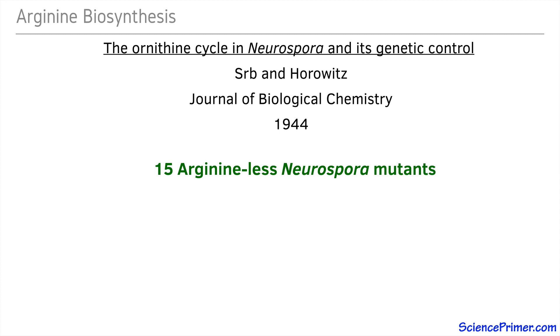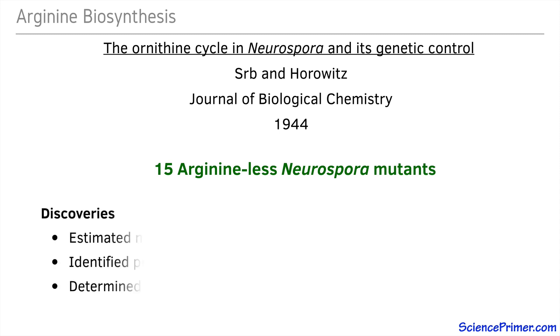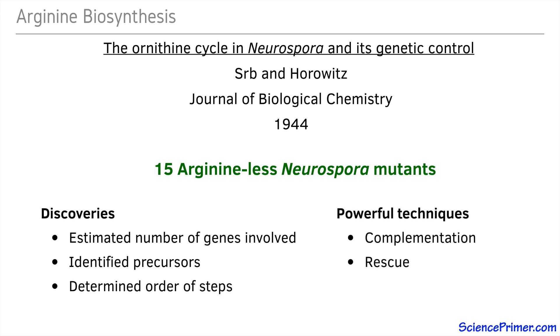This paper illustrates the way researchers can combine the availability of auxotrophic strains with some understanding of biochemistry to gain insights into the number of steps involved in the synthesis of specific essential nutrients, identify precursors in biochemical pathways, and determine the order of some of the synthesis steps. This work also illustrates two techniques that were pioneered around this time and have since become widely used: complementation testing and rescue.